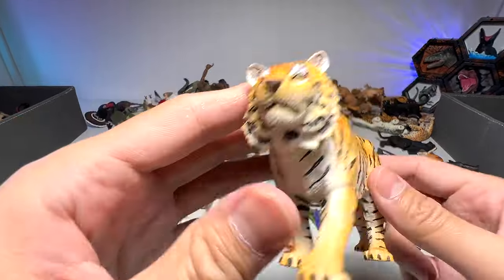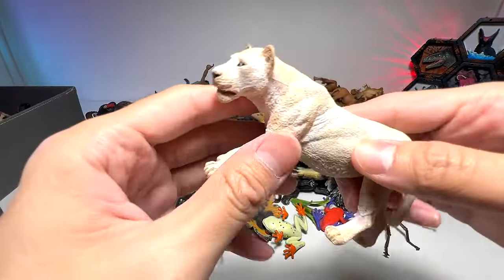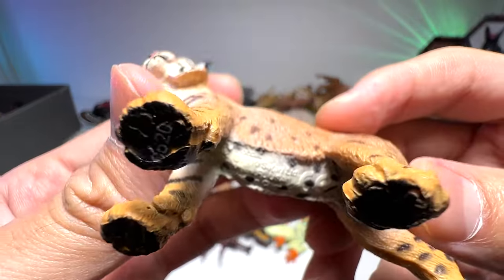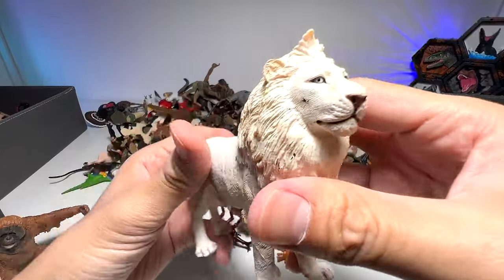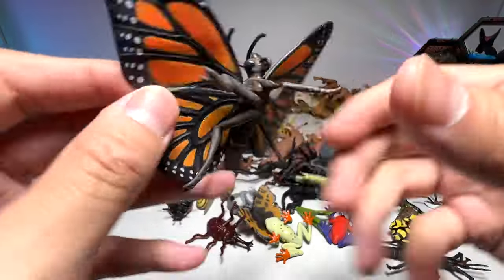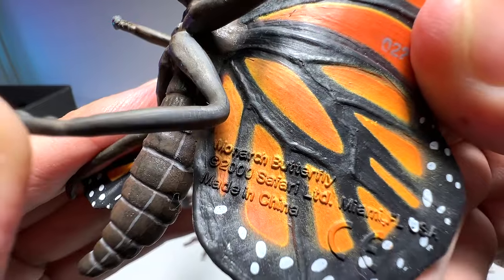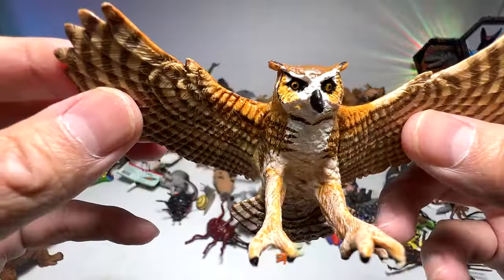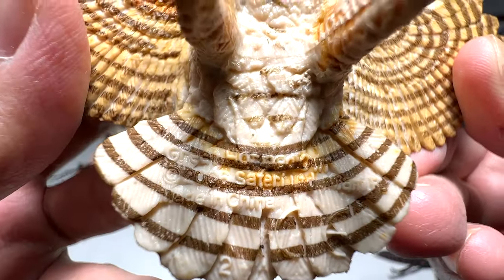What is this beautiful one? A tiger. A white lioness. What is this — a bobcat? Yep, a bobcat. A white lion from Papo. A beautiful monarch butterfly from Safari LTD. We have an owl — a great horned owl. Very nice.